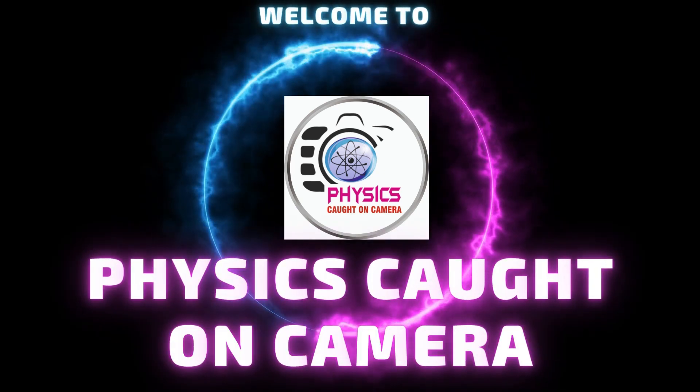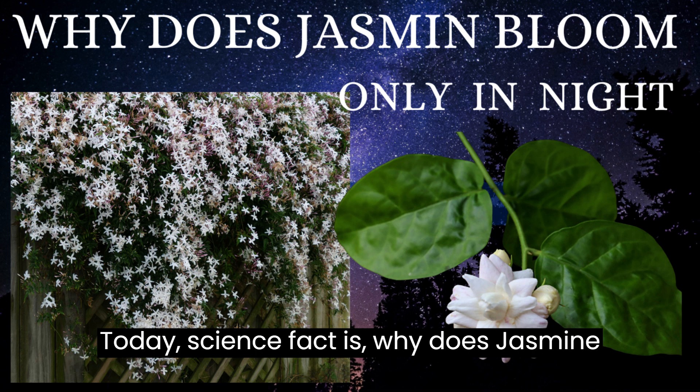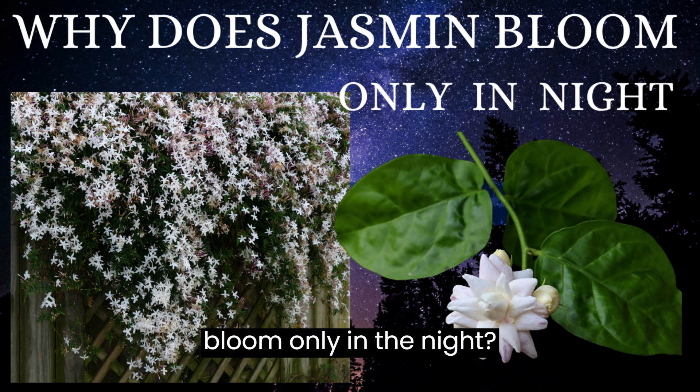Welcome to Physics Caught on Camera. Today's science fact is: why does jasmine bloom only in the night?